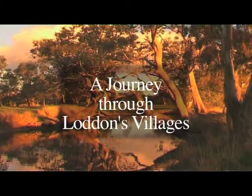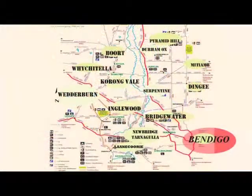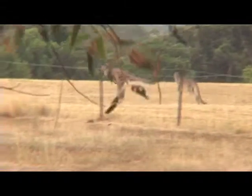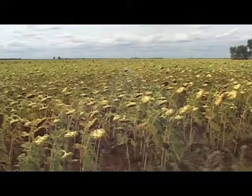A distinctive feature of the Lodden Shire is that there are no major cities, just a collection of small villages. The Shire is primarily agricultural with plenty of wildlife. Its main river is the life-giving Lodden, which also supplies irrigation for crops and livestock.